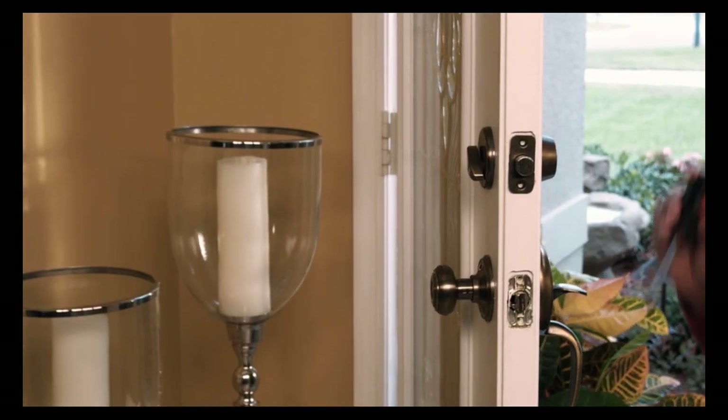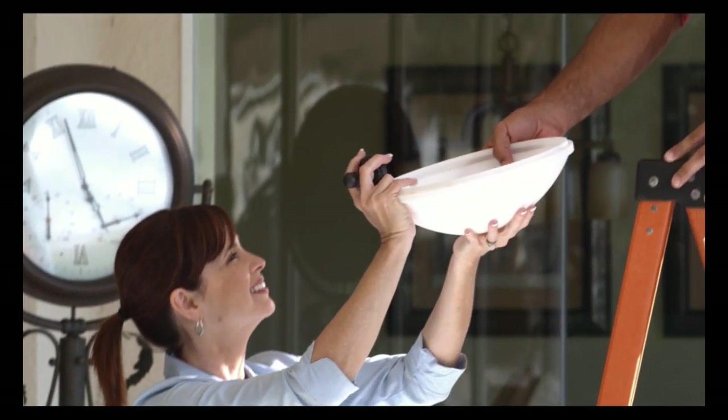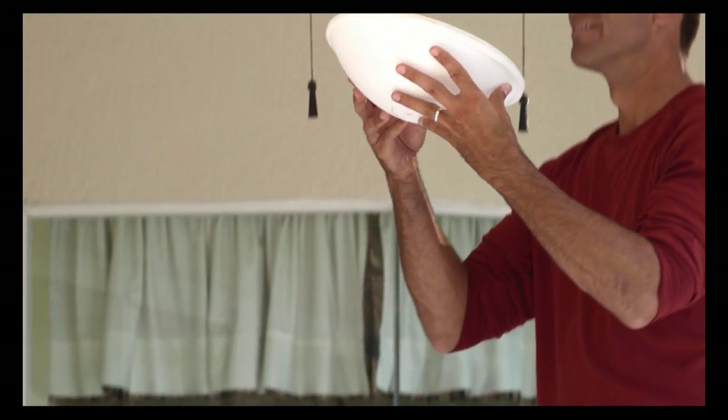Tip 4: Repair minor stuff. Replace light bulbs, tighten up loose knobs, or anything that is hanging out of place and doesn't belong.